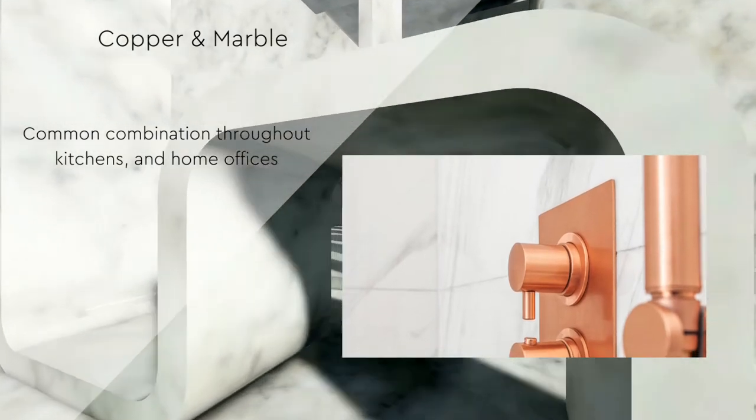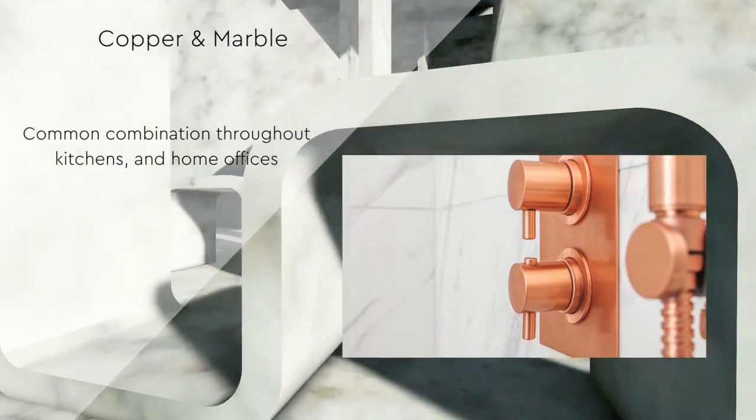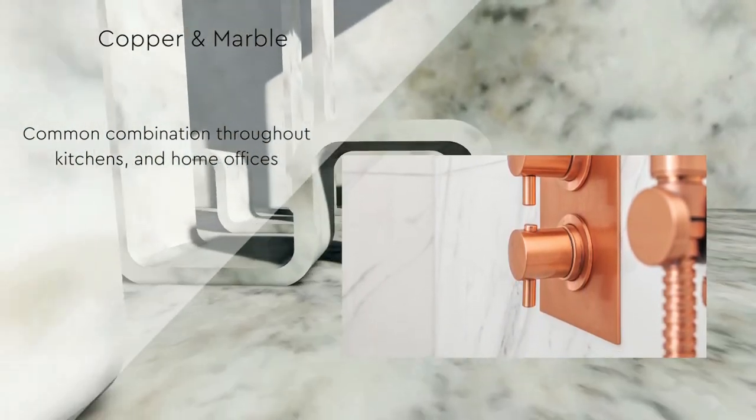Copper and marble work together like a dream — a combination that exudes classic luxury. This duo are commonly seen in kitchens, restrooms, and home offices.